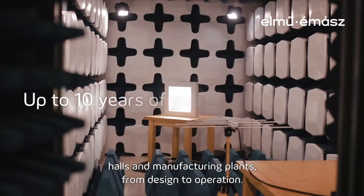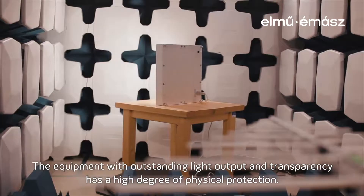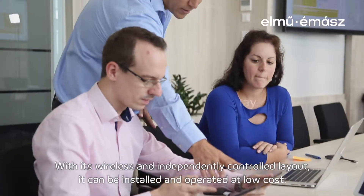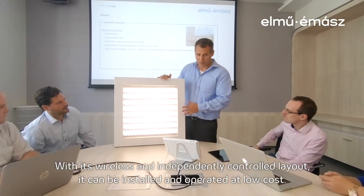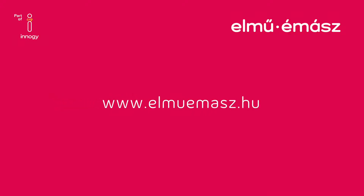From design to operation, the equipment features extraordinary light output and transparency, with a high degree of physical protection. With its wireless and independently controlled layout, it can be installed and operated at low cost. Count on our new Airmass and choose our iSmart LED products.